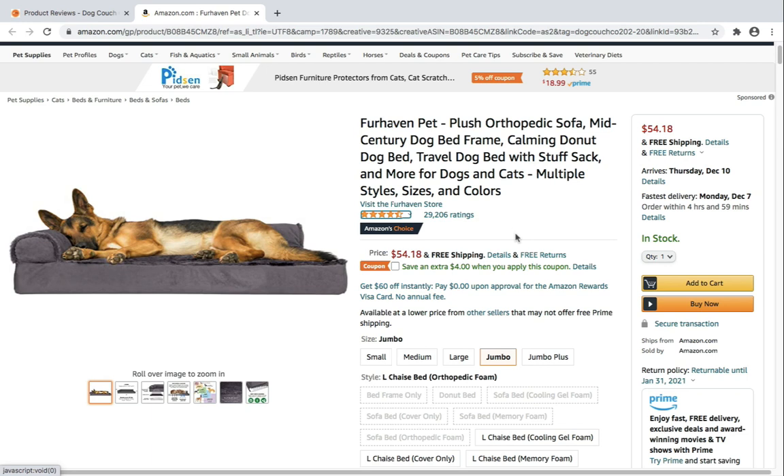I would definitely recommend this dog couch for dogs who are a little older or who have health problems, as well as young pups that are maturing and growing. This dog couch costs $54.18.